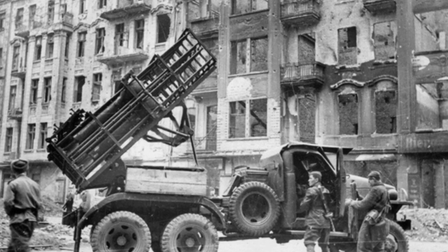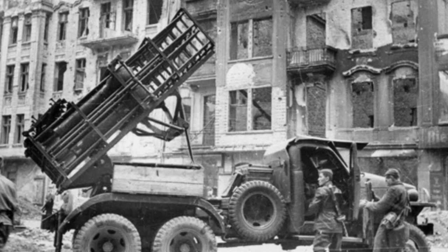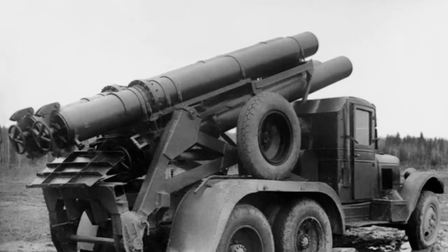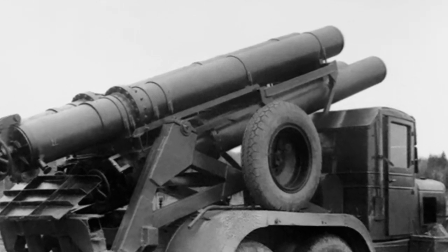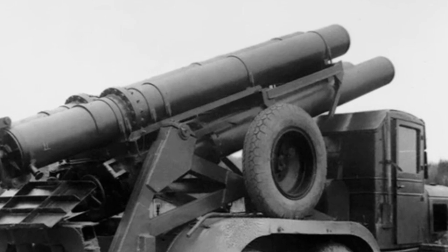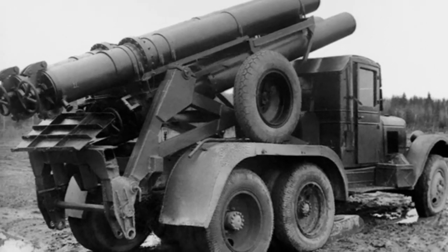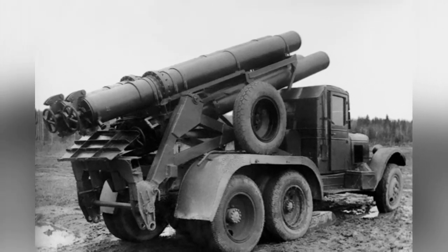It was temporarily replaced by the BM-31-12, which can also launch M-30 ammunition. As for the KS-108, only one photo has been passed down, and the prototype vehicle was dismantled in 1943. From the performance of the rocket launcher alone, the KS-108 was definitely an advanced weapon during World War II — more advanced than the rail-based rocket launchers widely used at the same time. If it had the opportunity to serve, it would undoubtedly have become another great killer of the Soviet Union.